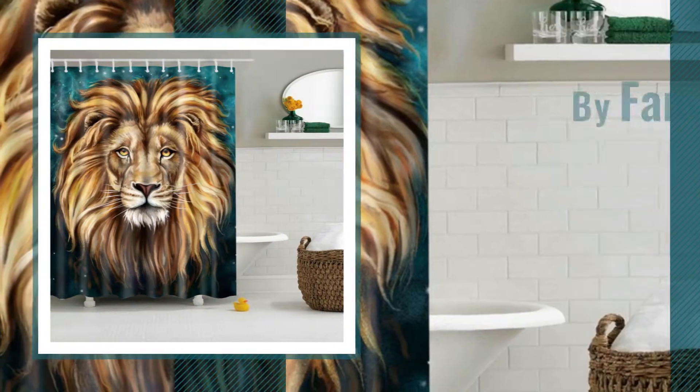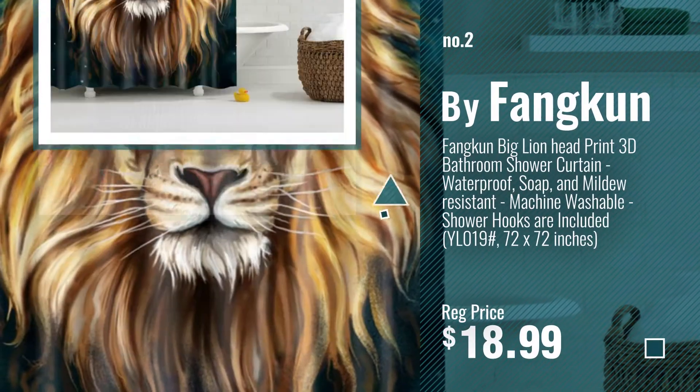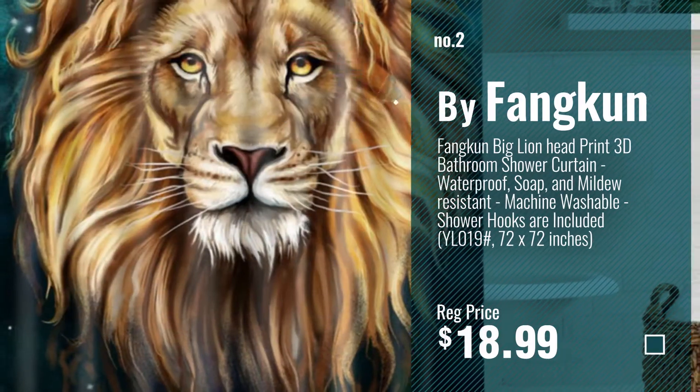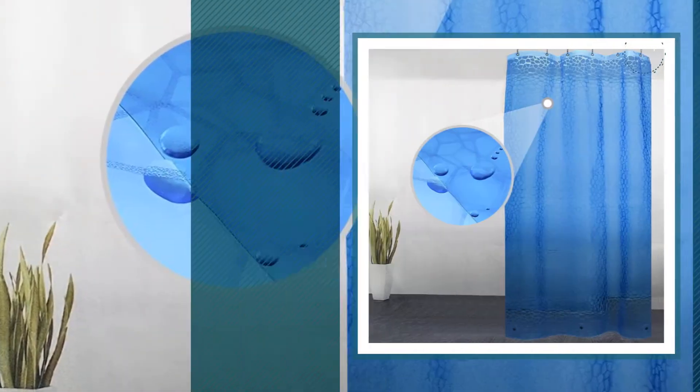Number 2, by Fankun. Number 3, by Ethergift.